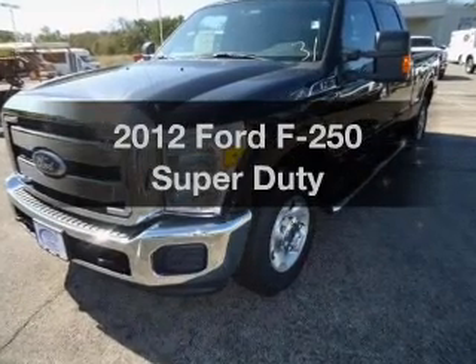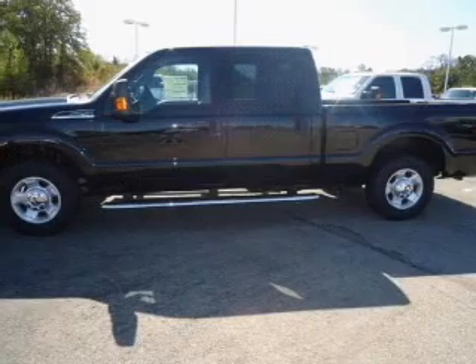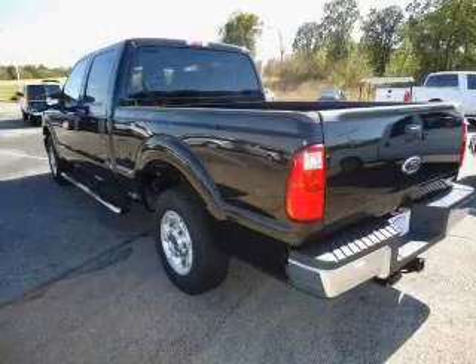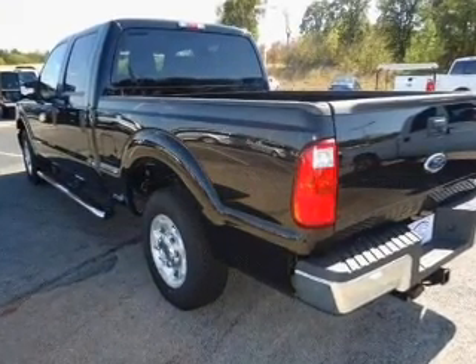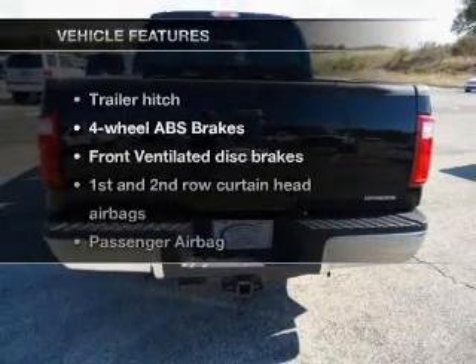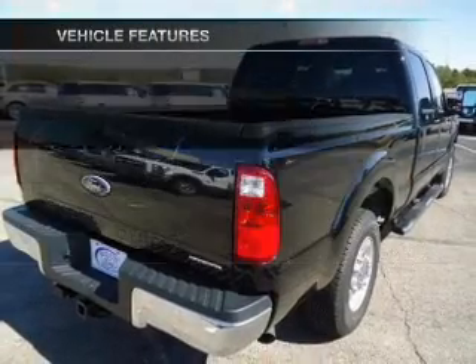Check out this 2012 Ford F-250. If you're looking for an automobile with great attributes, look no further. With a powerful 8-cylinder engine that responds smoothly to its 6-speed automatic transmission, the anti-lock braking system will help deliver you safely to your destination. And with these notable features, you won't want to miss out on the opportunity to own this amazing ride.